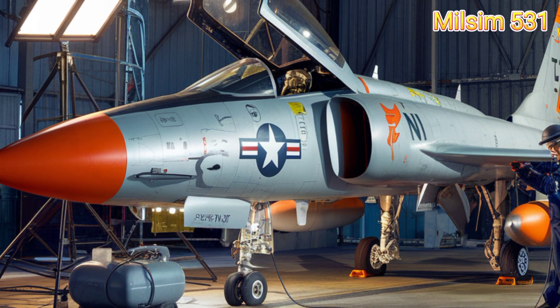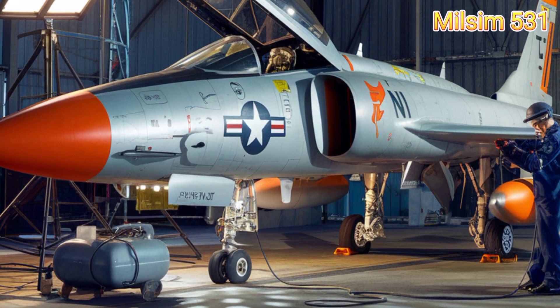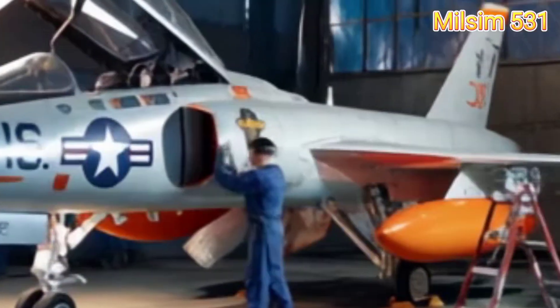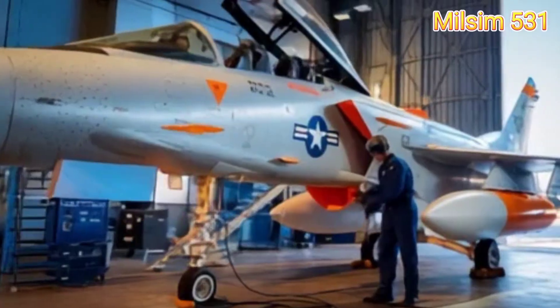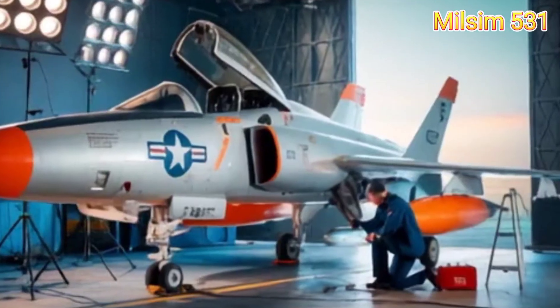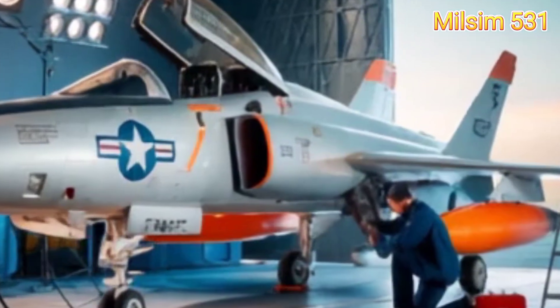For firepower, the F-11 Tiger packed a punch. It carried four 20-millimeter Colt Mark-12 cannons, plus up to 2,000 pounds of bombs or rockets on underwing hardpoints — making it a versatile fighter for both air-to-air and ground attack missions.